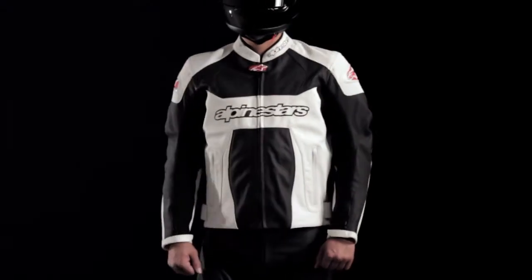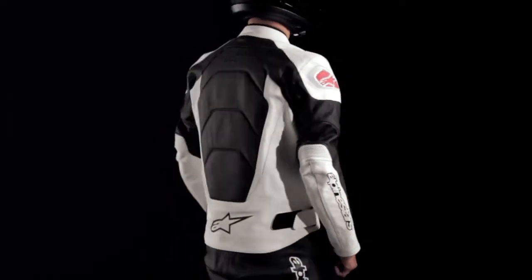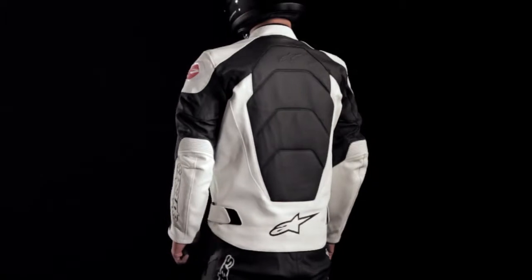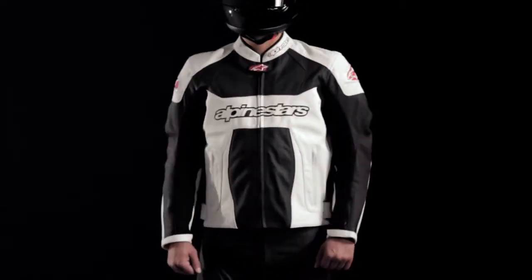The Alpinestars GP Plus Perforated Leather Jacket is ideally suited for warm weather riding, whether it be the city streets or winding mountain road. The jacket combines CE certified protection with high levels of comfort in a stylish design.